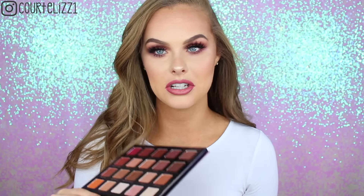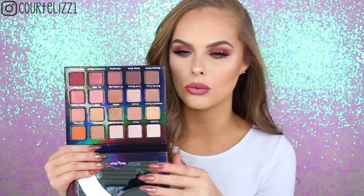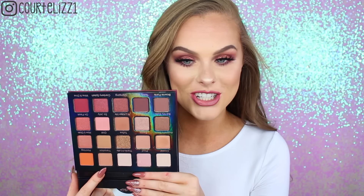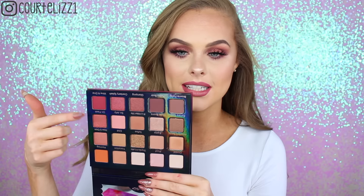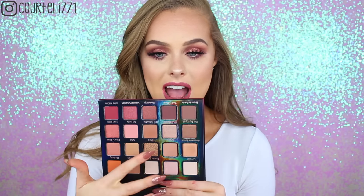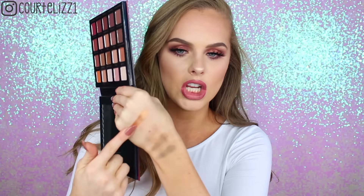The last palette I want to talk about is from Violet Voss — it is the HG Holy Grail palette. This palette is so bomb. If you can't get your hands on the Anastasia single eyeshadows, this would be a good option. It is very similar to the 35-O palette, except this has more variety. It has really nice transition shades, some deeper shades for your crease, and going into the berry, red kind of color — it has a really pretty orange color. And the shimmery colors in this are just so good. Do you see that?